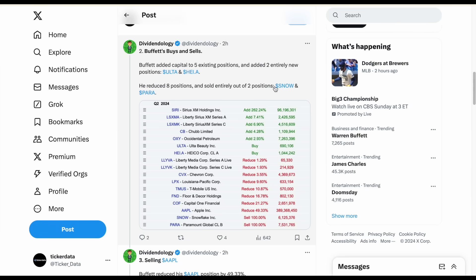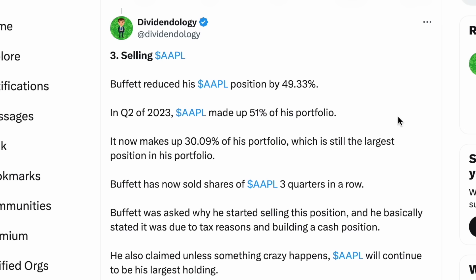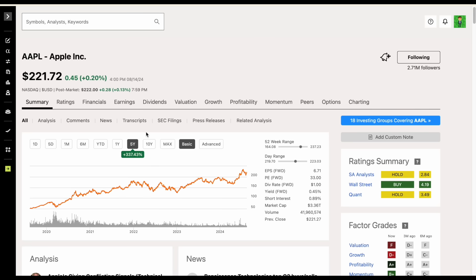The biggest move was selling Apple stock, which has been widely discussed. Buffett reduced this position by 49.33%. To put this into perspective, in Q2 of 2023, Apple made up 51% of the entire Berkshire Hathaway portfolio. As of now, it still makes up around 30.09%, partly because of the run-up in share price — Apple is up 23.5% over the past year and up 337% over the past five years.